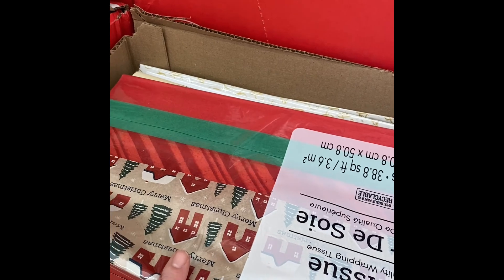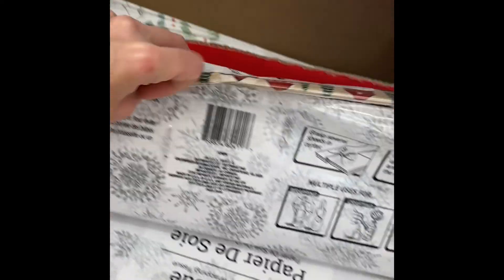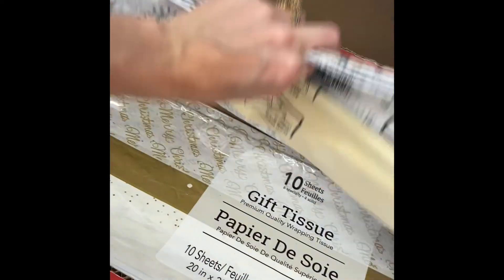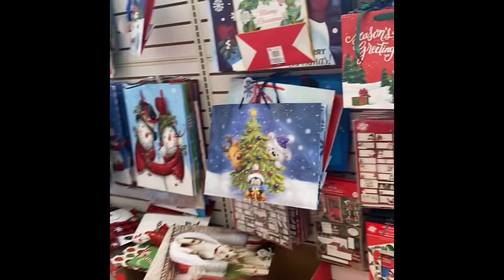We've got tissue paper. That one's cute. It'll be cute if you buy your child's teacher something and throw it in a bag and use this paper. Cute! We've got snowflakes, and we've got this gold Christmas one. They have the cutest Christmas stuff.